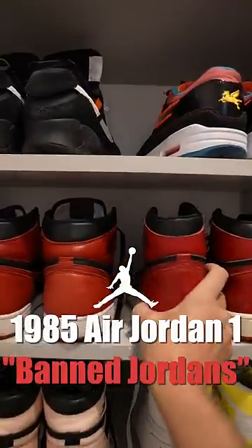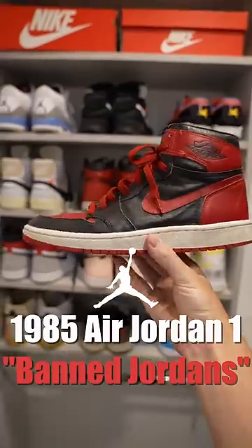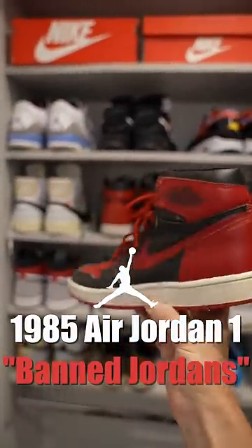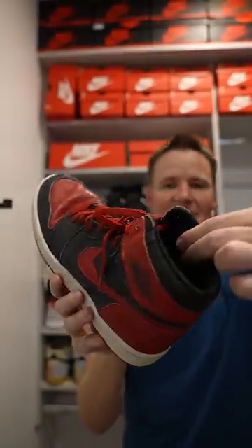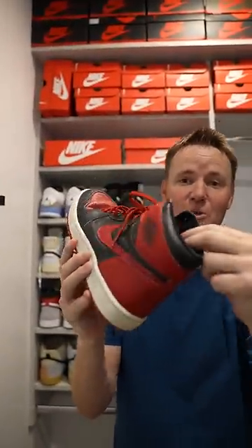These are the Air Jordan 1 1985 Bred, otherwise known as the Banned Jordans. Take a listen to what it sounds like. That is a crusty shoe.